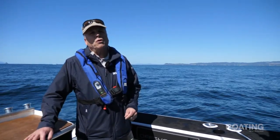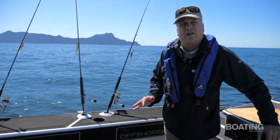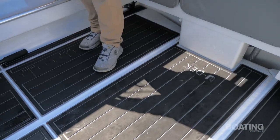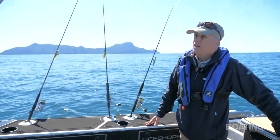Under the floor there's another wet locker which will also accommodate a couple of dive bottles, so if diving's your thing you've got plenty of space to pack stuff away. Offshore Boats have used U-deck all over this vessel — feels really nice on the feet, sort of a bit of a cushion as well. They've also used it on the coamings and even on the foredeck for a bit of non-slip. Looks great, feels really nice, and it's easy to clean as well.